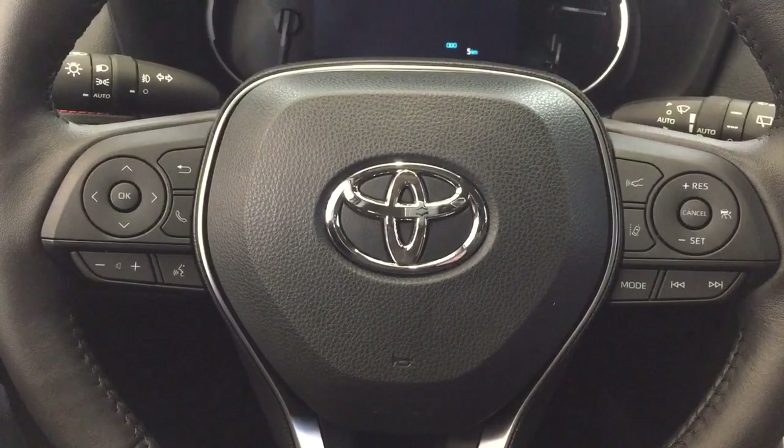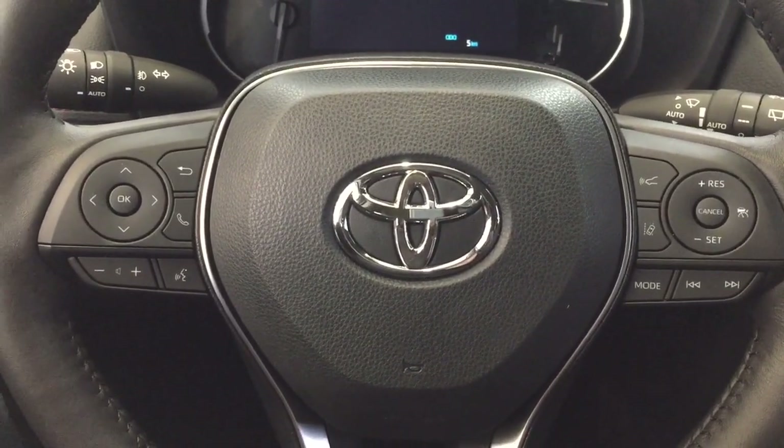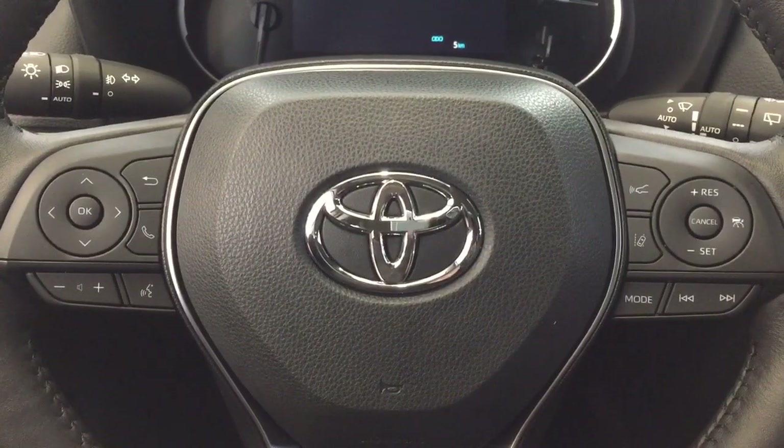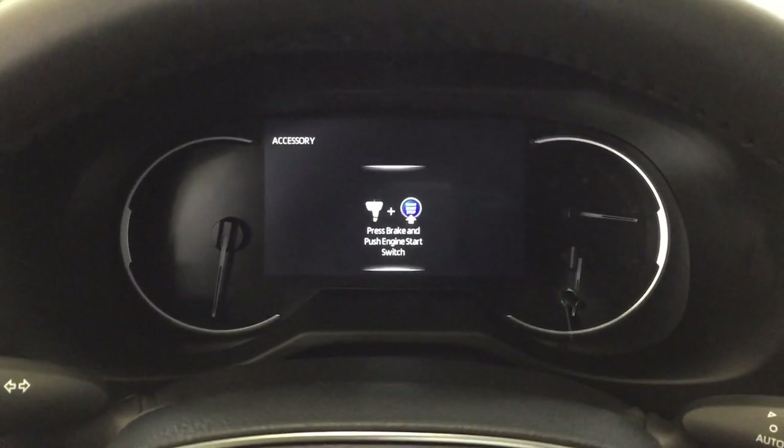The controls on the steering wheel include Bluetooth connectivity, volume control, voice recognition, lane departure alert, and cruise control with mode select and seek functions. It also offers push button start — all you have to do is put your foot on the brake, push the button, and it will start up for you automatically.